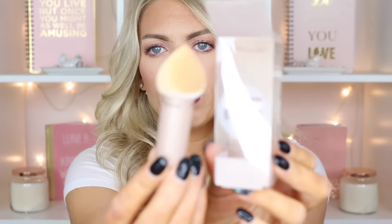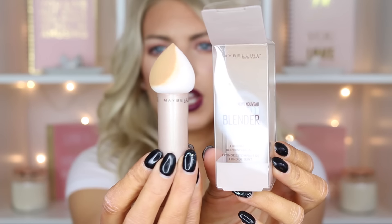I also picked up the Maybelline Dream Blender. I will be reviewing this in my foundation review with the Dream Velvet so I won't go into any details there. I don't know exactly how much that was — I think it was like $5.00.